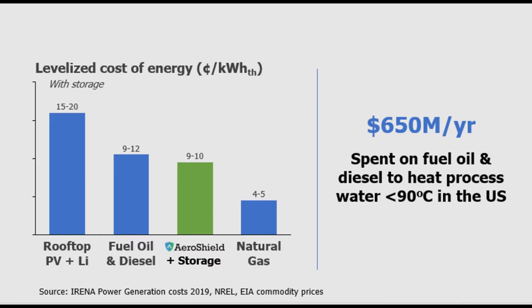The analysis showed that the system could provide distributed rooftop thermal energy with storage at 120 degrees Celsius for an LCOE of 9 to 10 cents per kilowatt hour. This would be cost competitive with facilities utilizing fuel oil or diesel, even before incentives or a carbon tax. In a 2021 NREL report, authors found that $650 million per year is spent on fuel oil and diesel to produce industrial process heat at less than 90°C, lower than AeroShield's target temperature. This would represent 150,000 large systems — enough to keep us busy for many, many years.